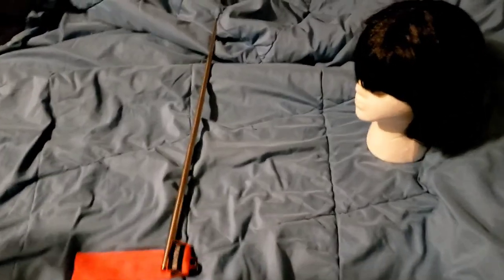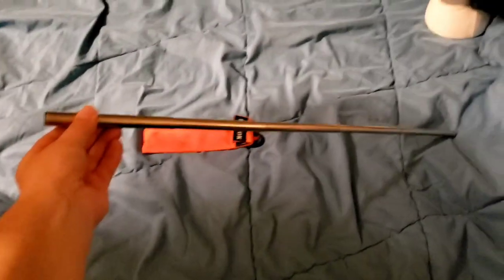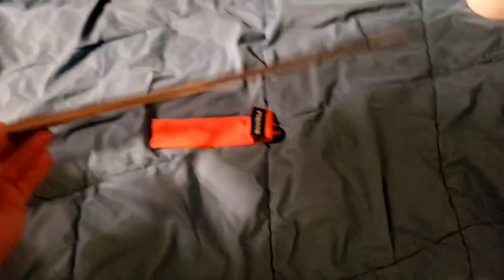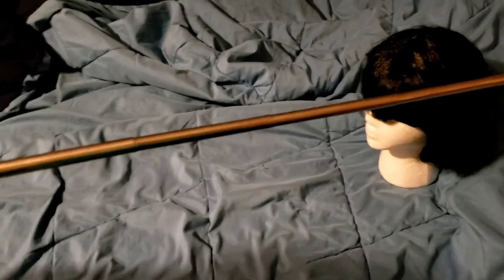It blows really easy. You can either use just one piece or connect the two together like DC just did to make a longer bellow. Mind blown!